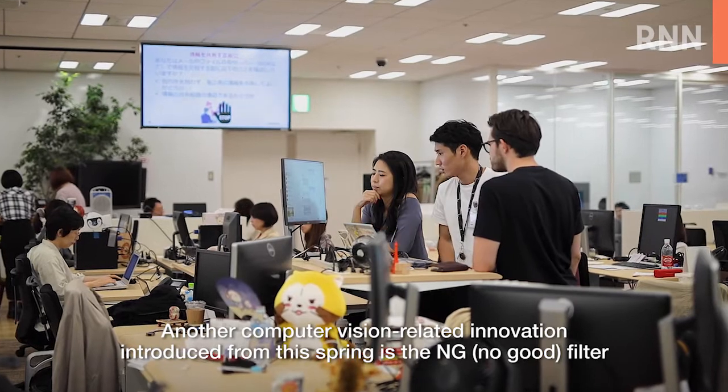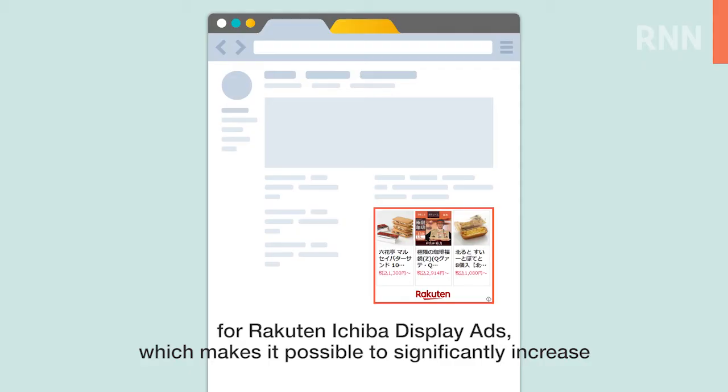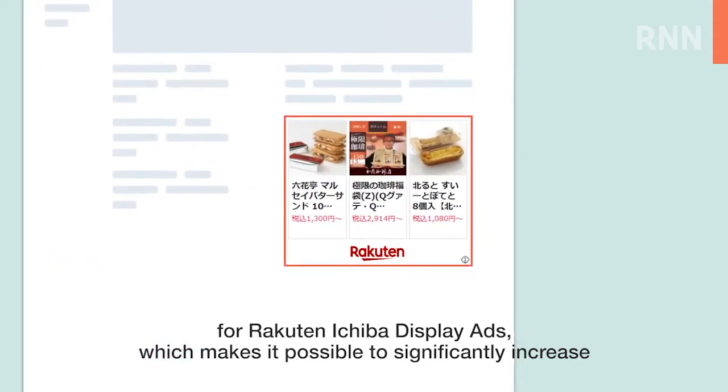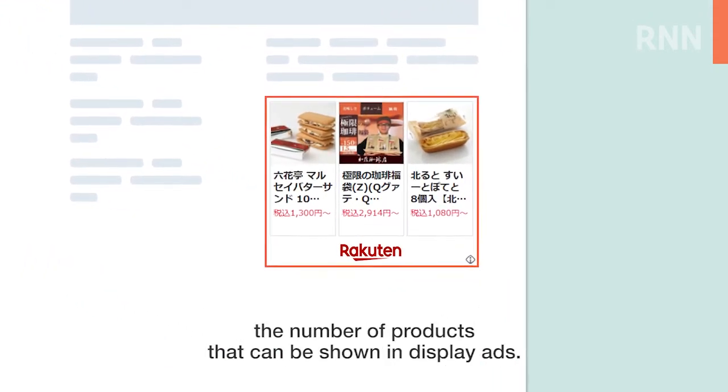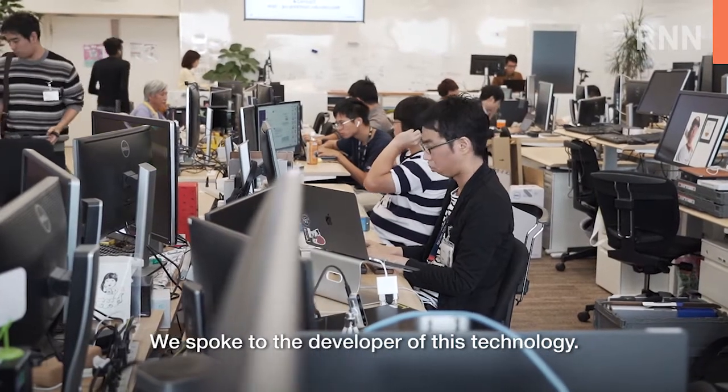Another computer vision-related innovation introduced from this spring is the NG filter for Rakuten Ichiba display ads, which makes it possible to significantly increase the number of products that can be shown in display ads. We spoke to the developer of this technology.